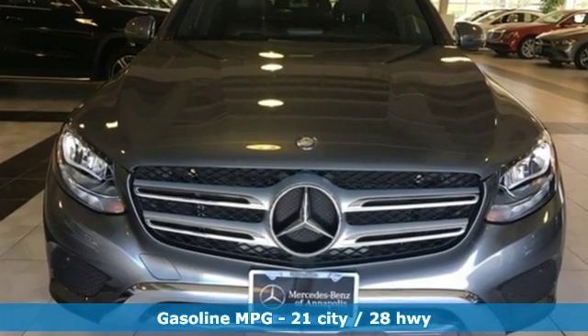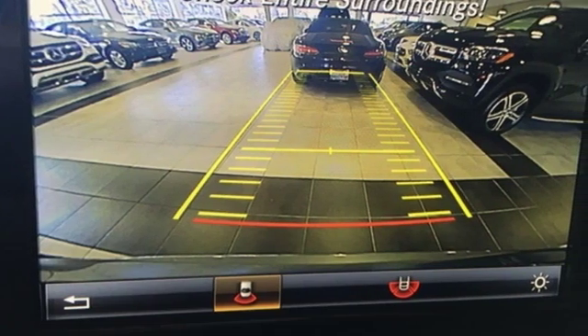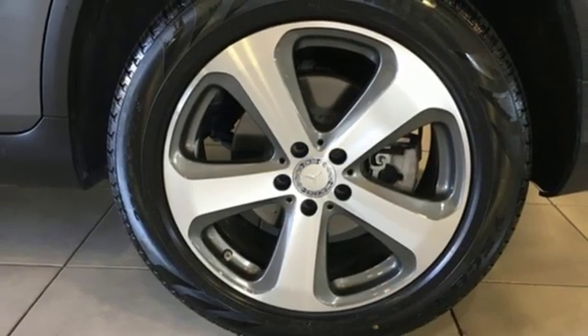Intercooled turbo inline four-cylinder engine, gas pressurized shocks, streaming audio, power heated mirrors, dual-zone climate control.